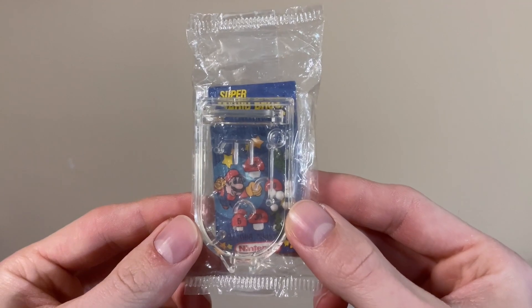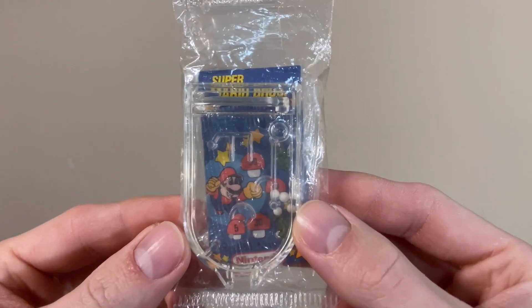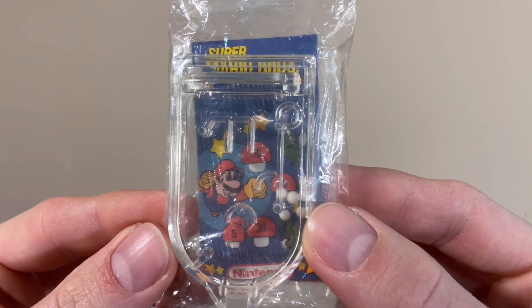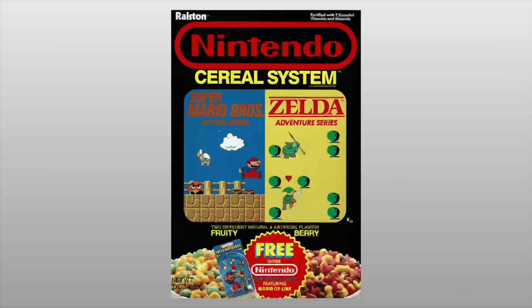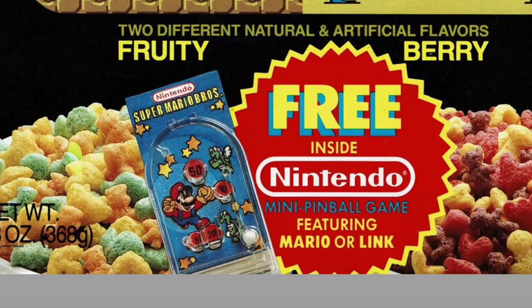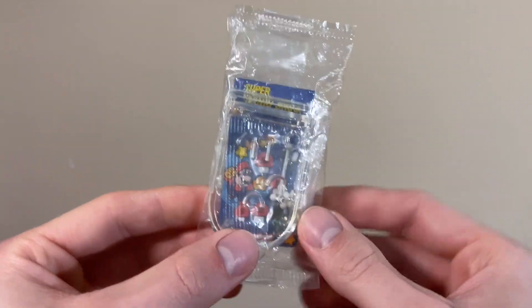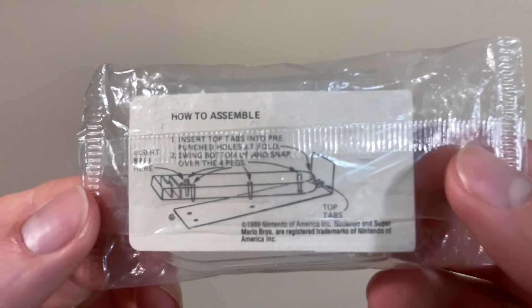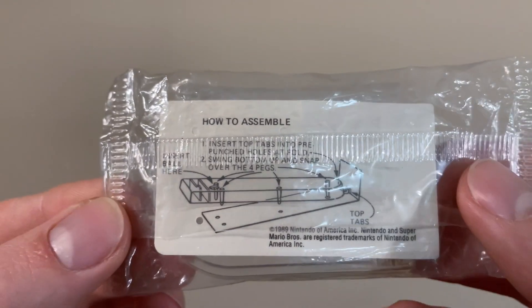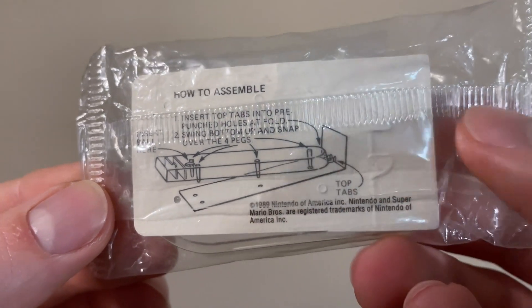Next is a Super Mario Bros. mini pinball game. It might not look like much at first, but in reality this was offered for a time as a premium inside boxes of the Nintendo Serial System cereal, as seen advertised here on the front of the box, and nowadays can be a challenging item to find. Food related collectibles are one of my focuses, so getting one sealed with its instructions and everything from all the way back in 1989 is a real joy.